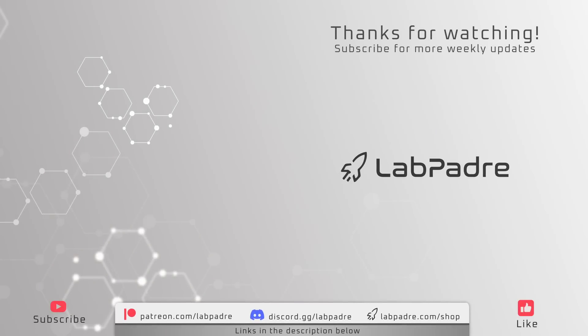And there you have it, another SpaceX and Starbase weekly update. Don't forget to tune in to episode 2 of our new series, Starward, coming next week. Thanks again for watching, and we'll see you next time. Lab Padre, out.